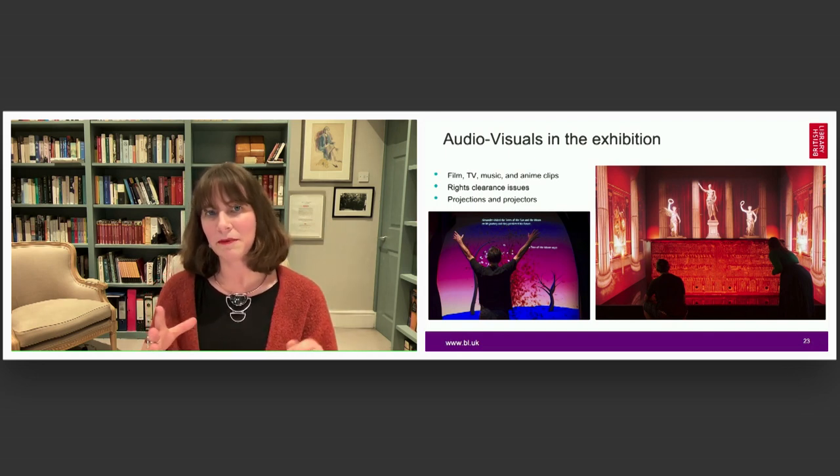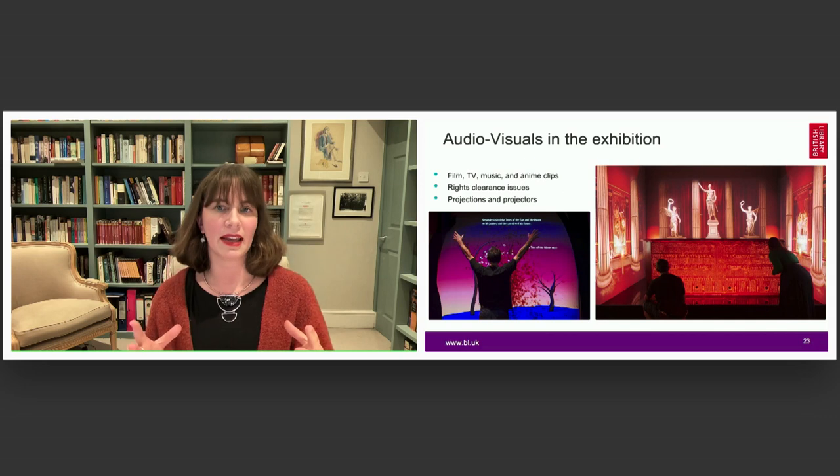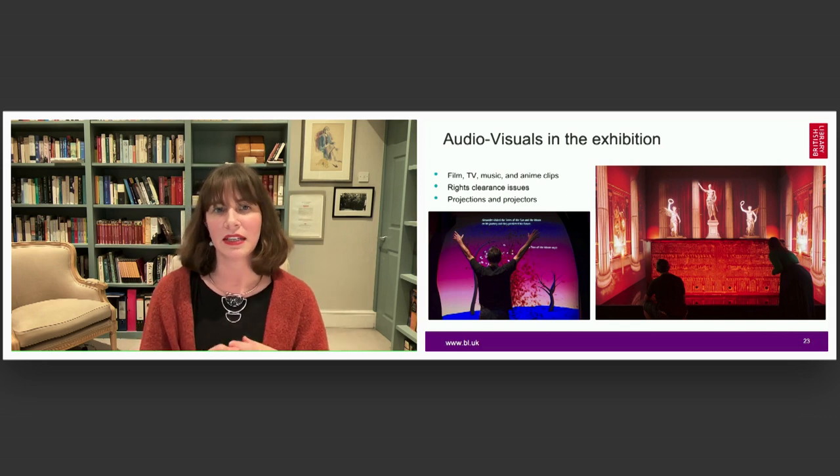We've used one of the very popular legends about Alexander — the talking trees, where Alexander goes to ask his fate — to create an interactive. You can come and have almost a little bit of playtime in the gallery. It is family friendly: you walk in front of the trees, move your arms to control the leaves, and the tree of the sun and the tree of the moon interact with you and tell you a fortune. It's a really engaging way to get a little bit of movement in the gallery.